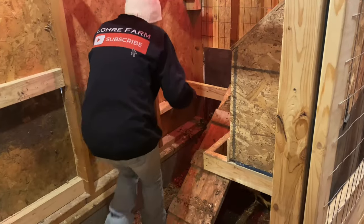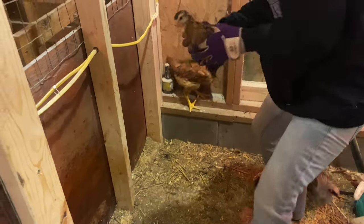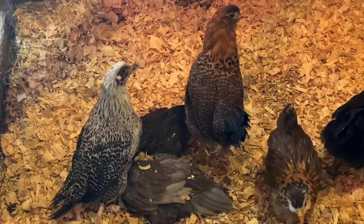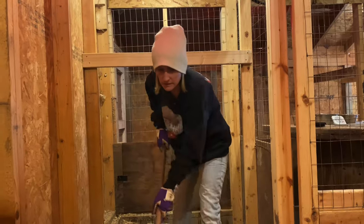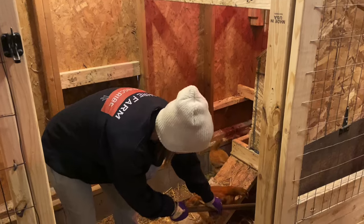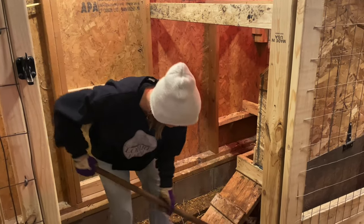Let me get you guys out of here. Oh, cute little guy. What are you guys doing? We've got to get this back area cleaned up for the ducks. We're getting the meat bird coop all cleaned up for him today.